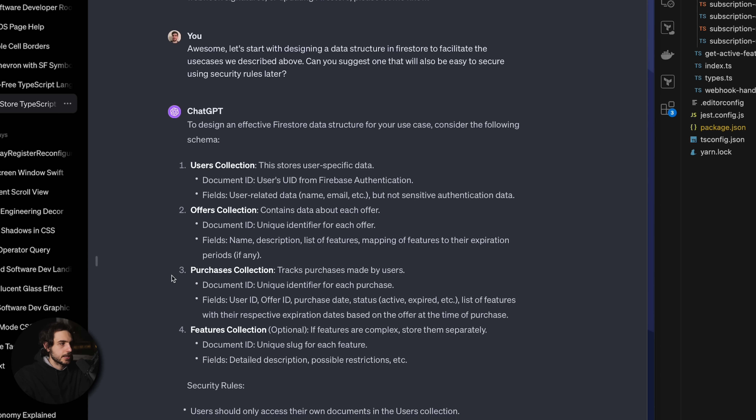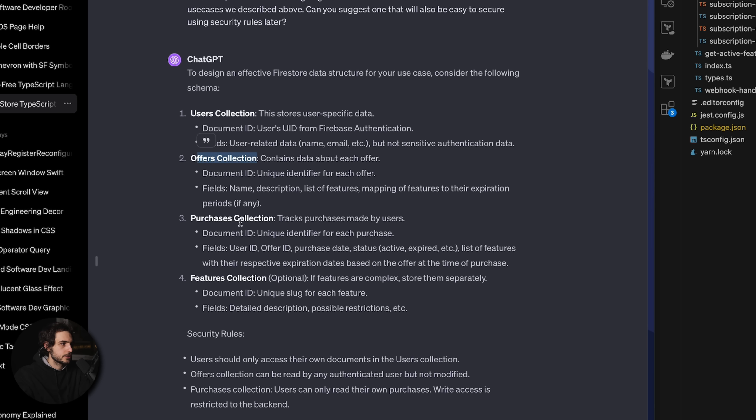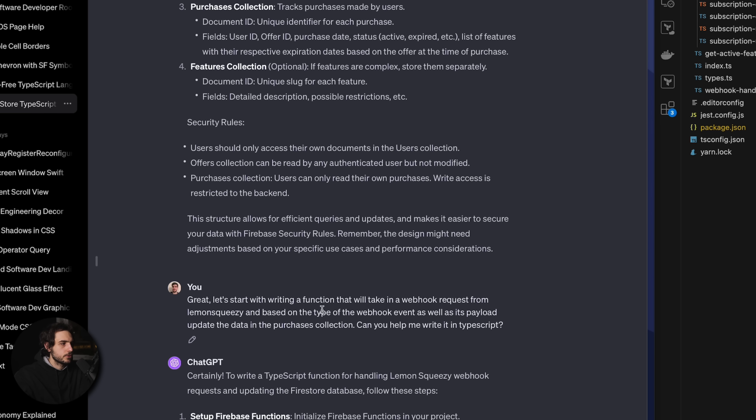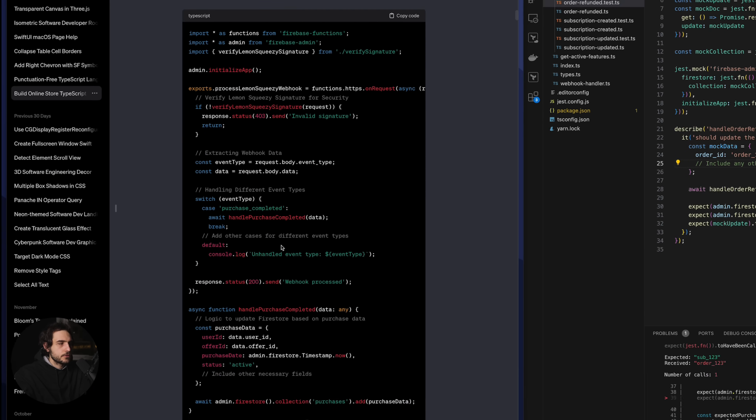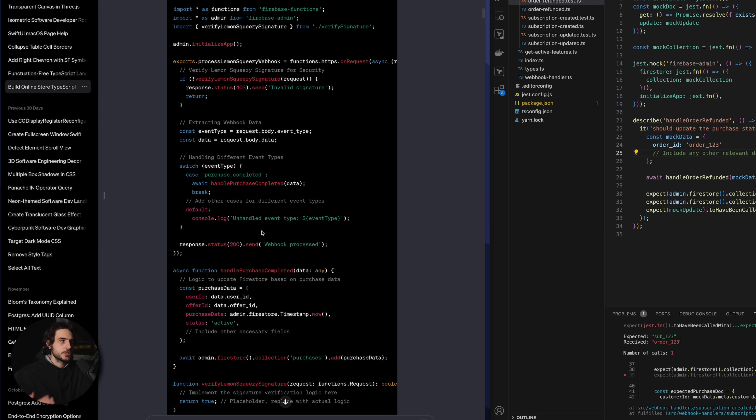Thankfully ChatGPT was actually able to come up with a very reasonable data model reflecting all my requirements, which gave me even more confidence. Here's the data model it came up with: we have the users collection, the offers collection, the purchases, and the features — which was pretty much in the area I was looking for. From there I started prompting it to give me the first implementation, which covers processing each webhook — verifying the signature and those basic steps.